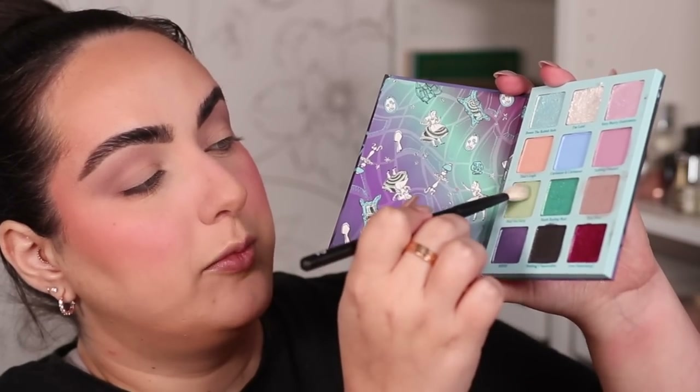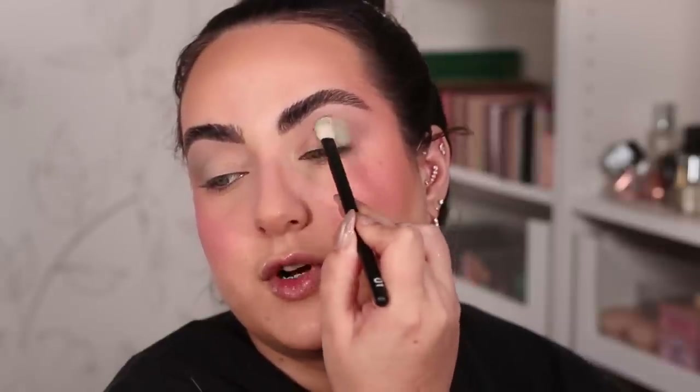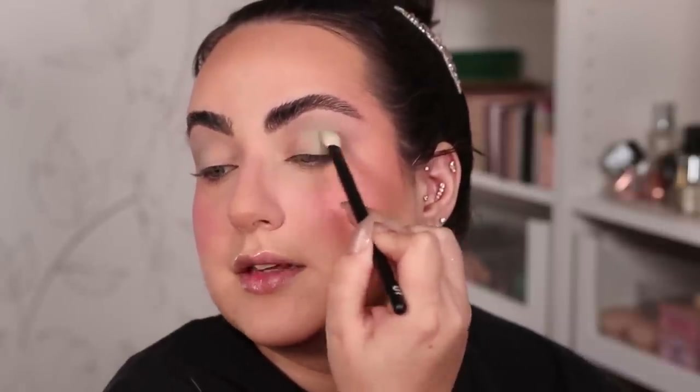Let's work on my eyes next. I'm grabbing my Refra number 15 brush and the shade That Way, the taupey transition color, and adding it to the crease of my eye - this will actually be the darkest shade I apply. Stamping it on the outer third of the eyelid and blending. I'm also grabbing my Refra number one brush and the green shade Mad Tea Party, building it on the outer third of the crease and blending the shades into one another.